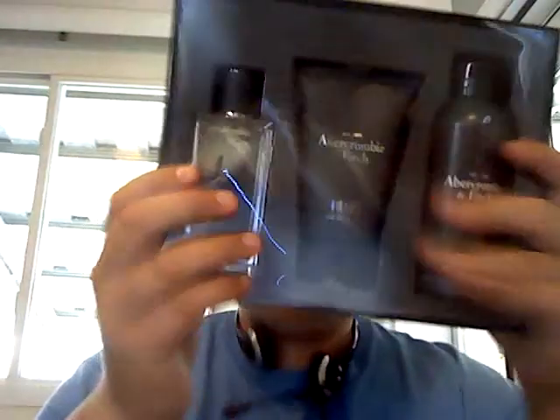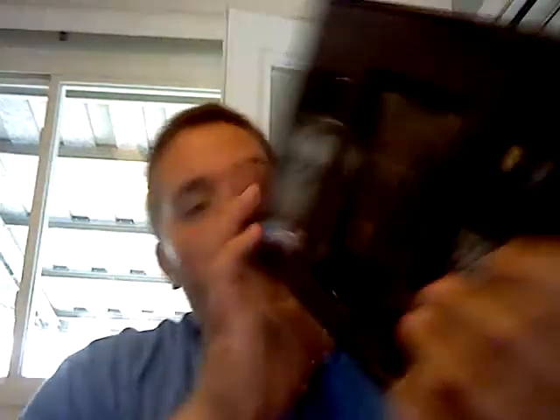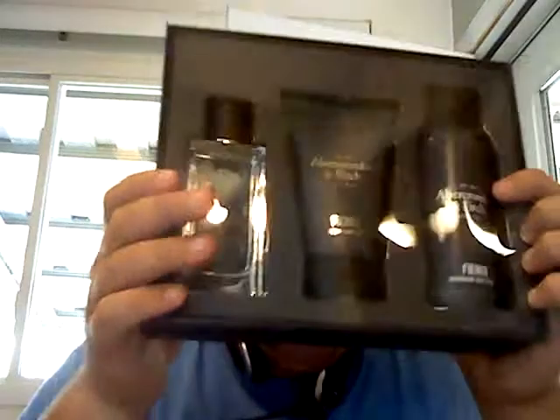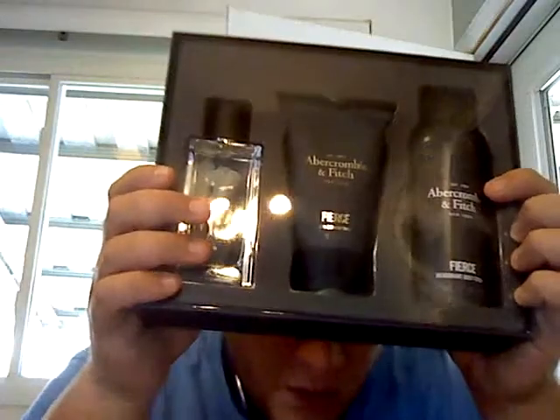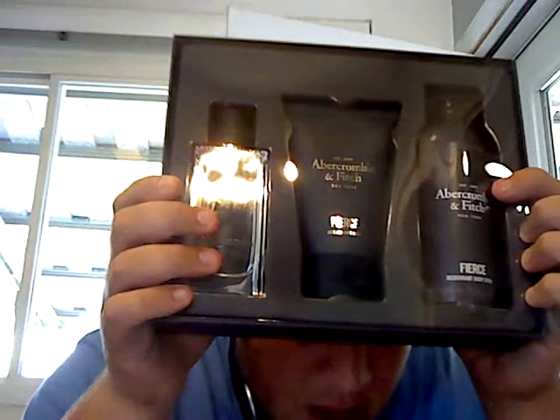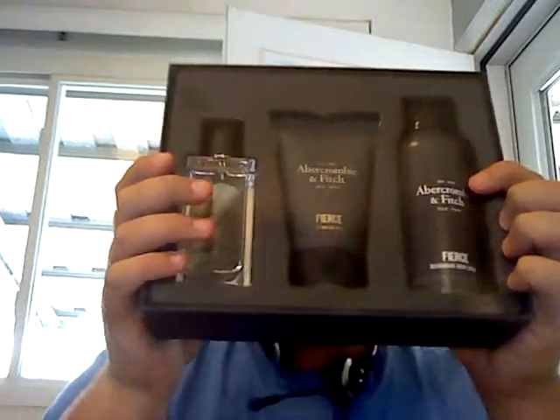What I plan on doing is focusing mostly on the cologne, and maybe quickly showing the hair and body wash, and giving a quick spray of the deodorant. Also, for future videos — comment and let me know if you want to see my shampoo slash body wash collection. I don't think most people care, but let me know.